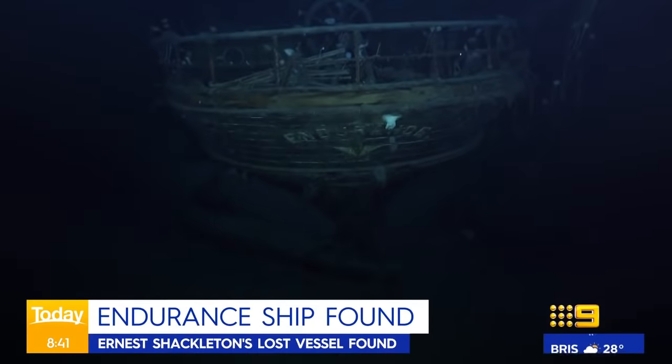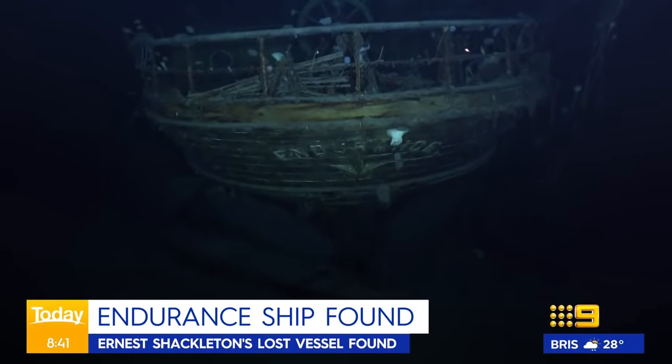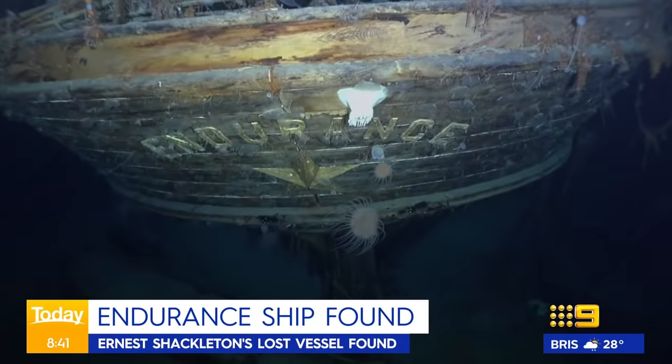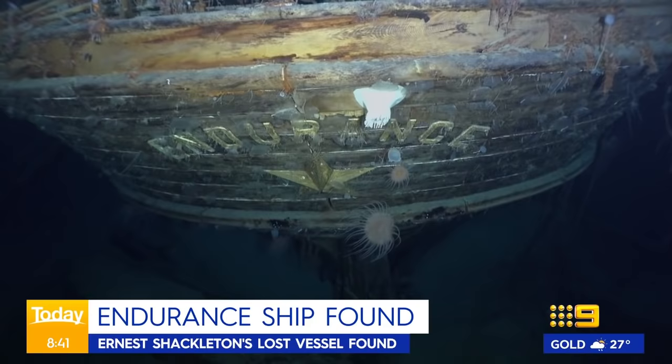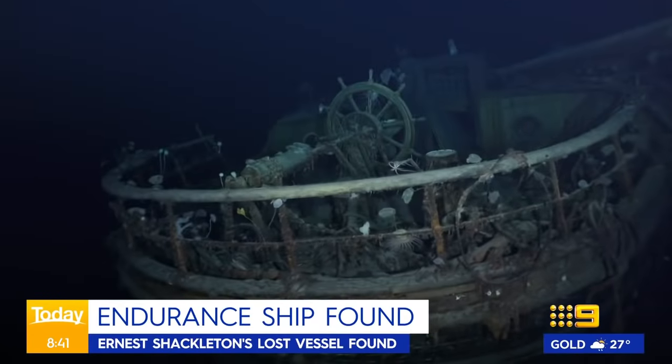Welcome back. It's a maritime discovery more than a century in the making. Check this out, folks. That is the hull of the HMS Endurance, the sunken ship of legendary polar explorer Ernest Shackleton, discovered all the way down in the icy depths of the Antarctic Ocean. It's astonishing.